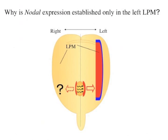Lefty-1 works as a midline barrier at the prospective floor plate in the mouse embryo. But one of the unresolved problems of left and right determination is why Nodal is expressed only in the left lateral plate mesoderm, given that Nodal is expressed at both sides of the node and the signal from the node reaches both lateral plate mesoderms.